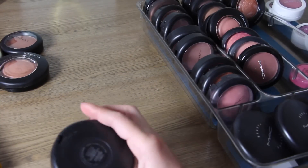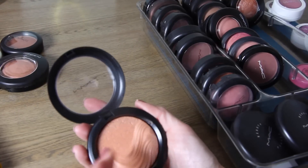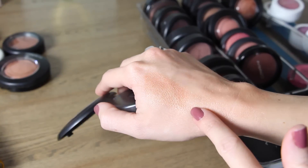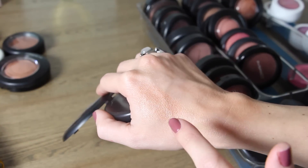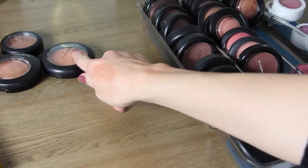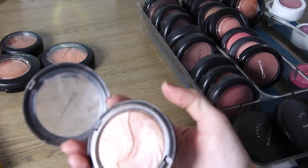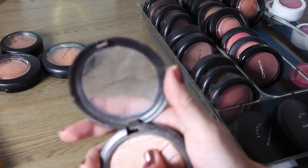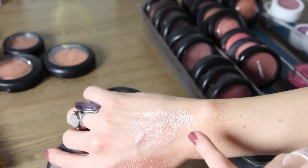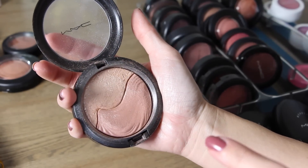The next is a Mineralize Skin Finish in the Extra Dimension called Fairly Precious. It's a darker coppery peach color I'd probably use more as a blush. I'm debating getting rid of this because it's just too dark for me to use as a highlighter, so moving it to the pass-on pile. But one I will keep in the Extra Dimension is Definitely Defined — a beautiful two-toned highlighter. One is more peach and one is more silver but they're both really pretty or you can combine them. Highly recommend it.